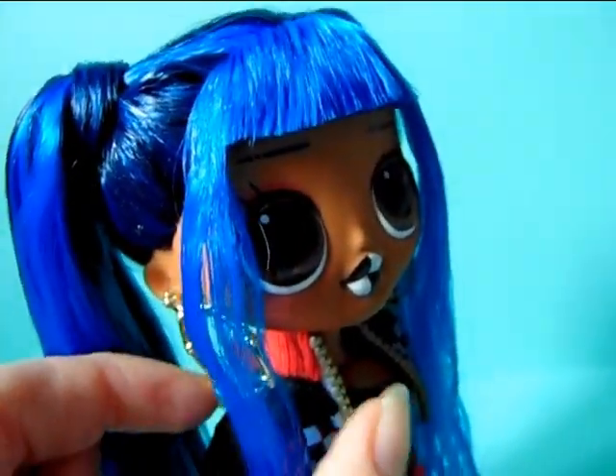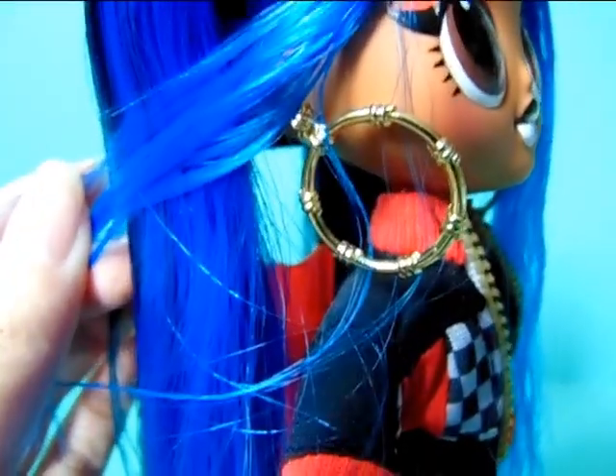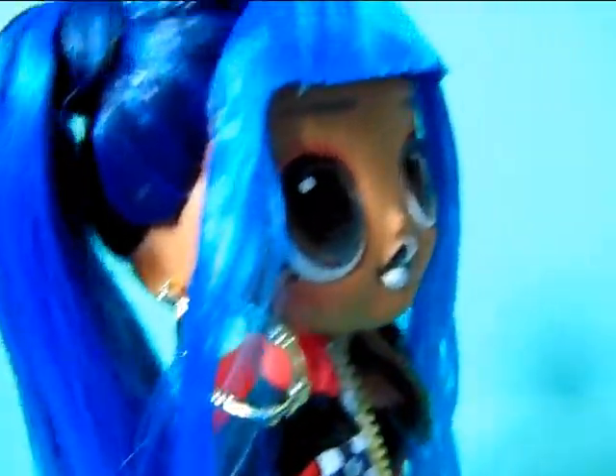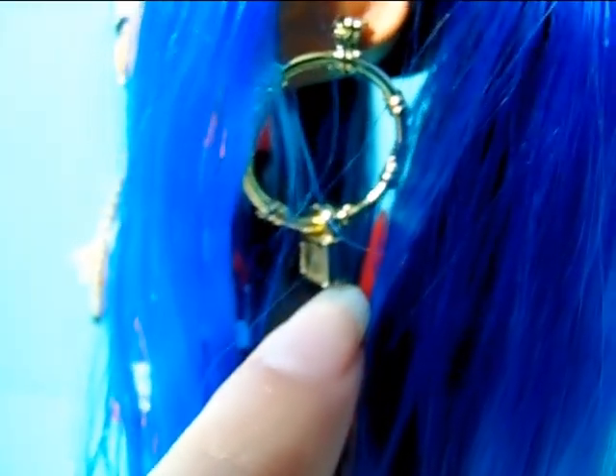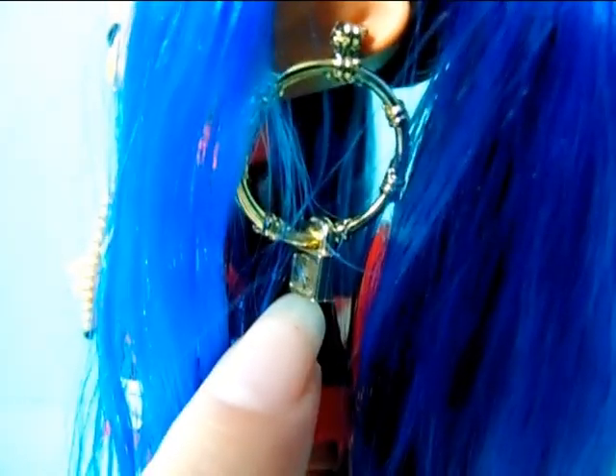Moving on to her jewelry — she has these giant golden shiny hoop earrings. On one side she actually has a little lock hanging from her hoop earring, which can move freely between two little bumpy pieces on the earring. I think that's a really cute little extra on the earrings.